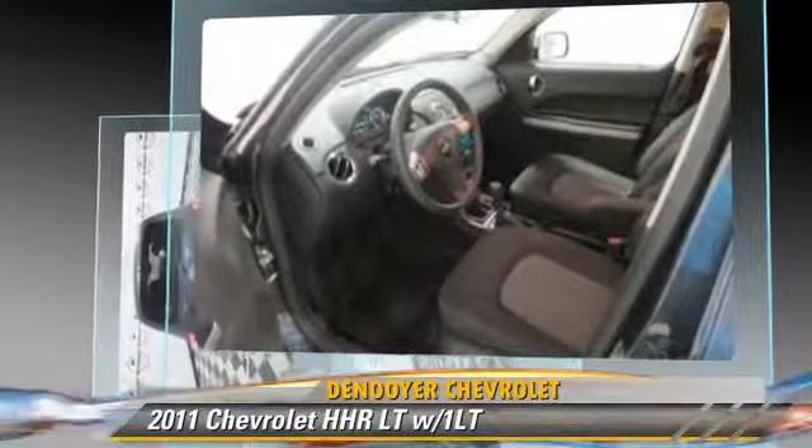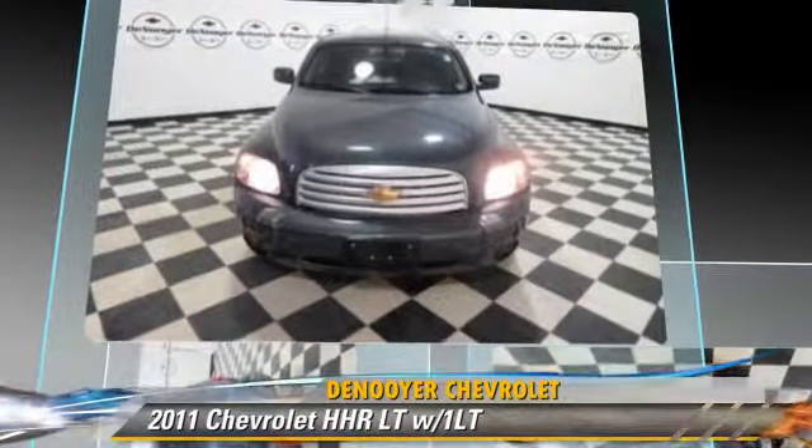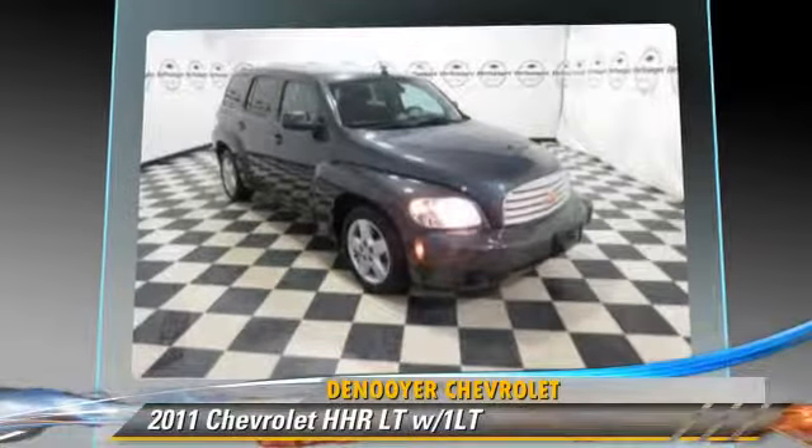This Chevrolet features privacy glass, power windows, and power steering. Safety features include traction control, stability control, and ABS.